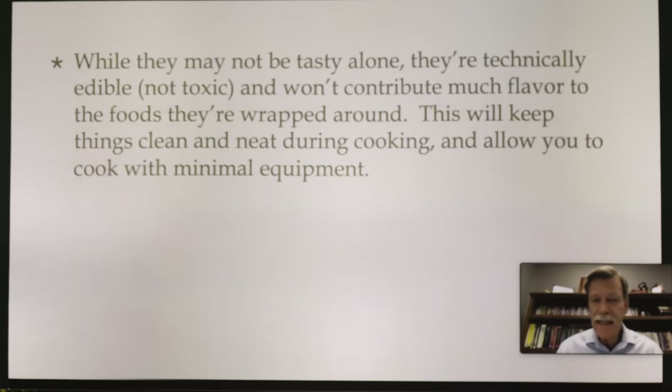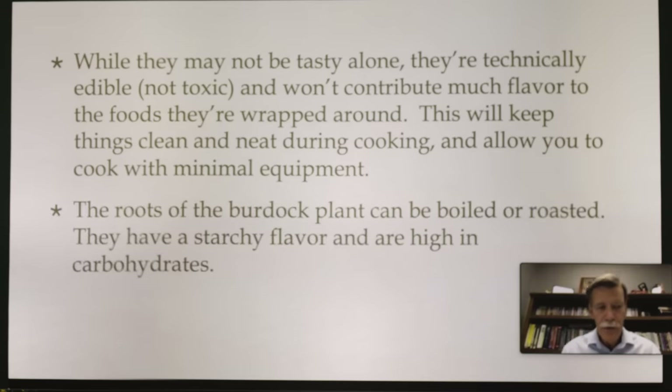While large burdock leaves may not be tasty alone, they're technically edible, not toxic, and won't contribute much flavor to the foods being wrapped. This keeps things clean and neat during cooking and allows you to cook with minimal equipment. The roots of the burdock plant can be boiled or roasted — they have a starchy flavor and are high in carbohydrates. Burdock is a blood purifier and is great for killing cancer cells. Herbs that are blood purifiers often kill cancer — they run together.